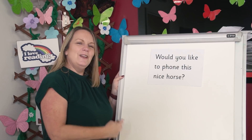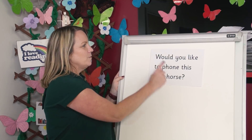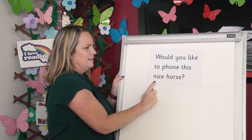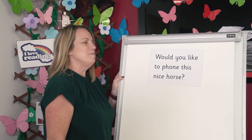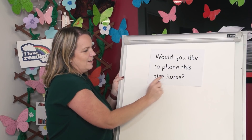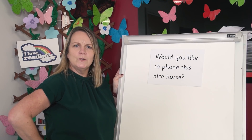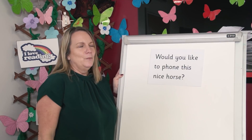Fabulous reading. Now let's read the sentence together. Read with me as I point to the words. Would you like to phone this nice horse? I'd love to have a chat on the phone with a nice horse. I wonder what the horse would say though. Wow. Great reading today children.